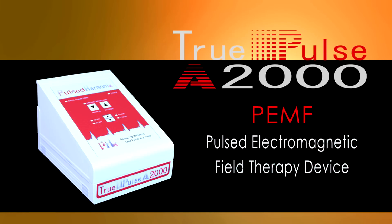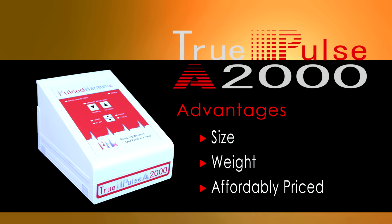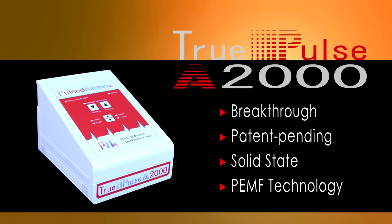The following is a demonstration of the TruPulse A2000 Pulsed Electromagnetic Field Therapy Device. The distinctive technological advantage of the TruPulse A2000 is that it achieves its high-intensity pulses at a fraction of the size, weight, and cost of the current high-intensity devices on the market. The PHX design is a true breakthrough in PEMF technology.